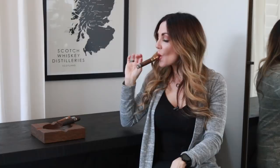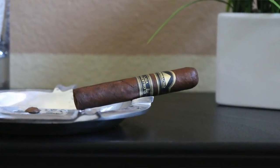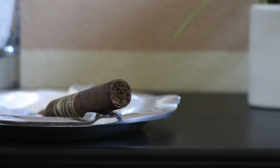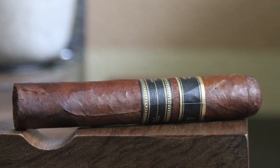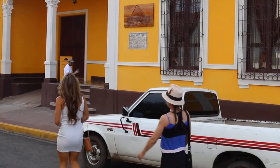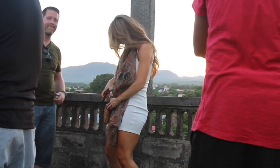Going on to number four, we have a beautiful Nicaraguan puro. This is the Mombacho Liga Maestro — a Nicaraguan puro featuring a Jalapa wrapper, binder from Condega, and fillers from Jalapa and Condega. Medium to full body, you get nice notes of cedar, coffee, and black pepper. It's a fairly earthy cigar, coming straight out of the beautiful Mombacho factory in Granada, Nicaragua — a wonderful factory to visit if you have the opportunity, to see how they make their cigars and hang out for a smoke.